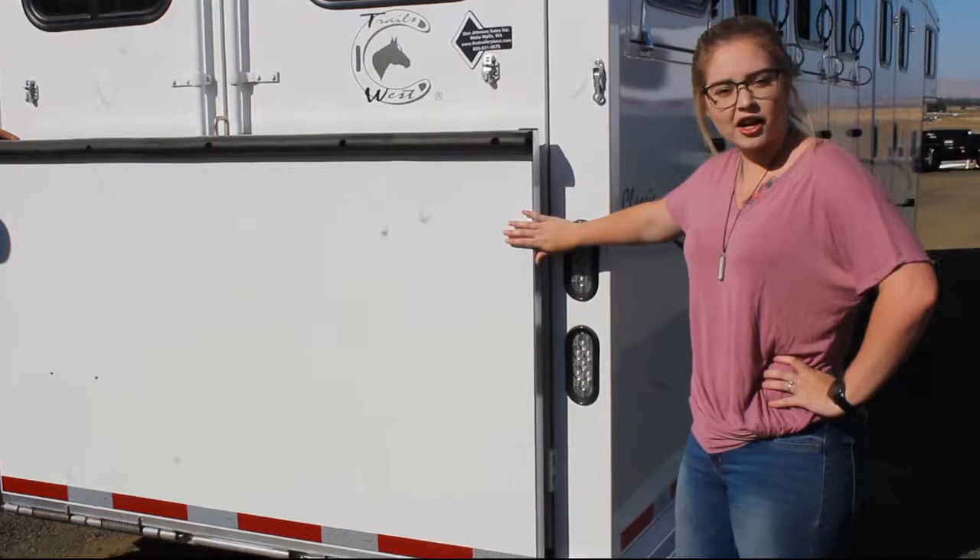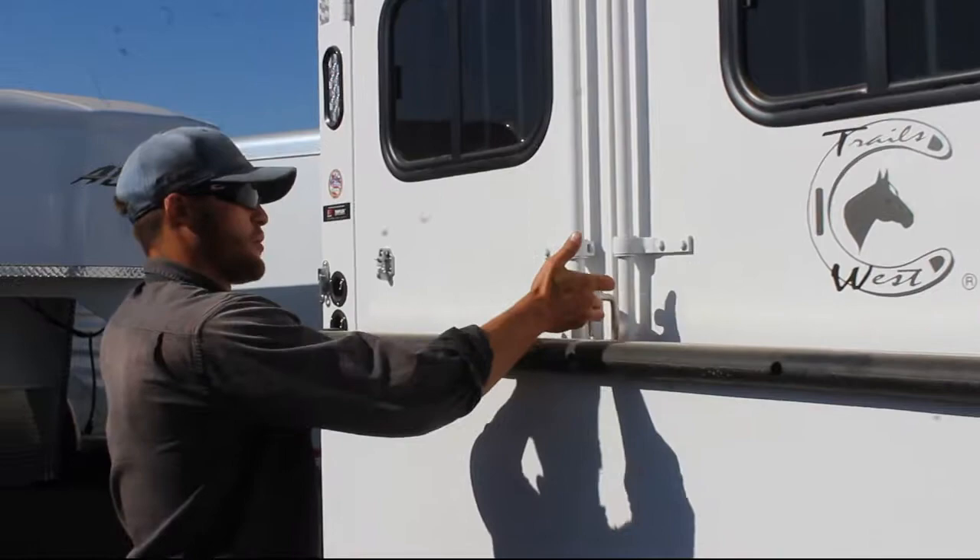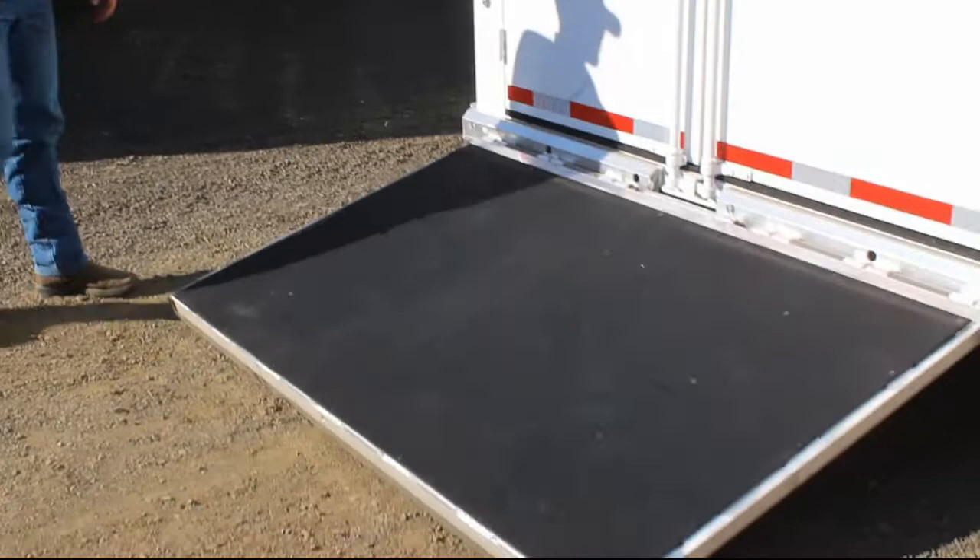This trailer comes pre-installed with a ramp. You can take it off or leave it on for easy load-up and load-down, and Caleb's going to show you how easy it is to use. There's a hook right here — all you do is push into the ramp, pull it up, slide it to the left, and it'll fall right down.